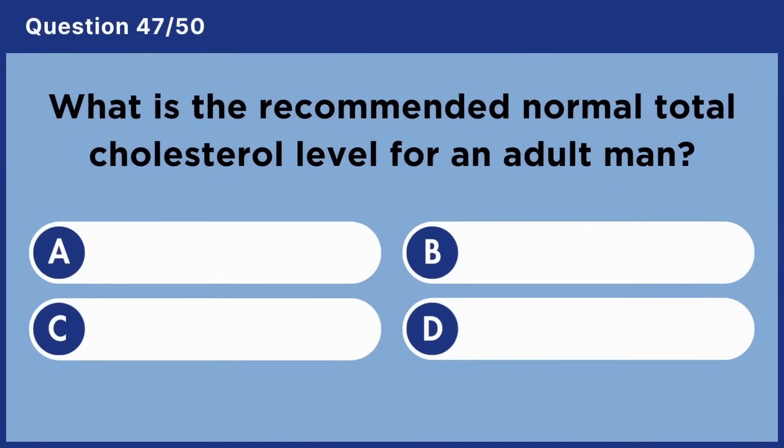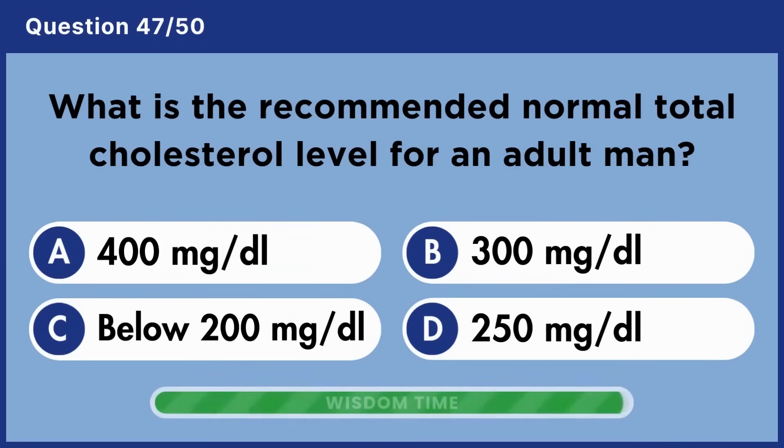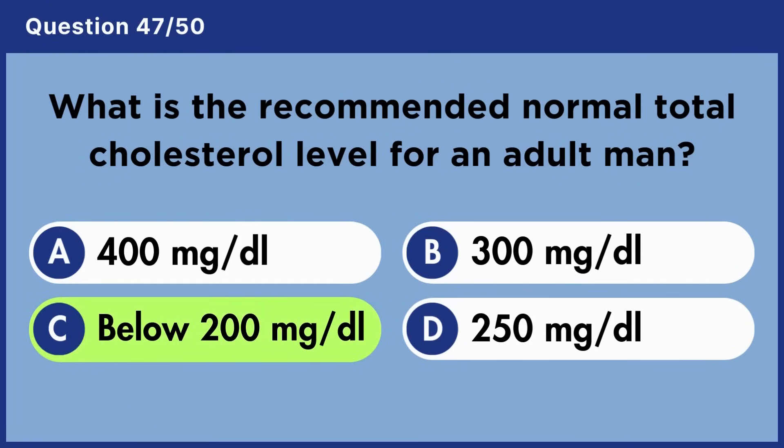What is the recommended normal total cholesterol level for an adult? Answer C: Below 200 mg per deciliter.